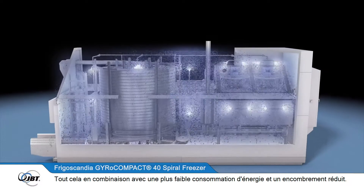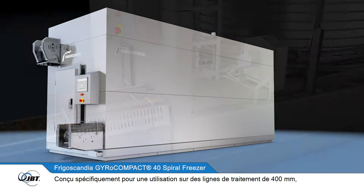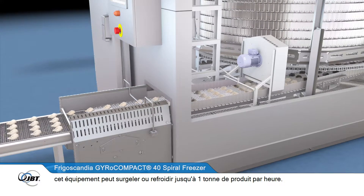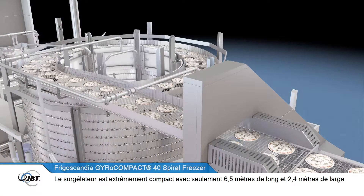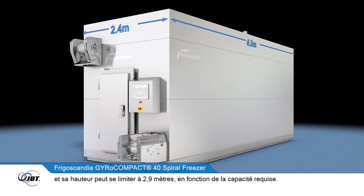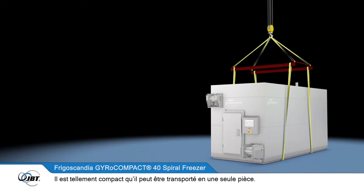Combined with lower energy consumption and a very compact footprint, designed specifically for use on 400 millimeter processing lines, the freezer is capable of freezing or chilling up to 1,000 kilograms of product per hour. It is extremely compact at only 6.5 meters long and 2.4 meters wide, and can be as low as 2.9 meters high depending on required capacity — so compact it can be shipped as one single piece of equipment.